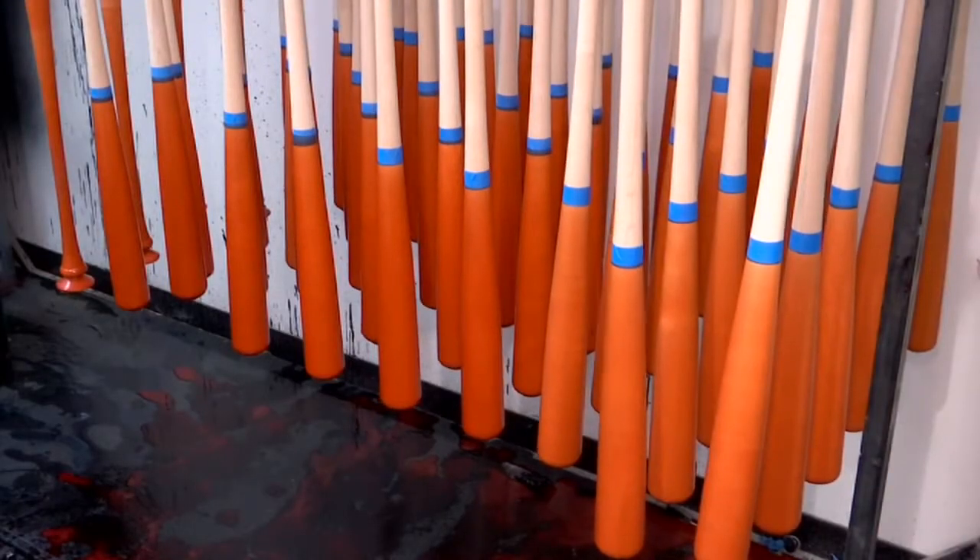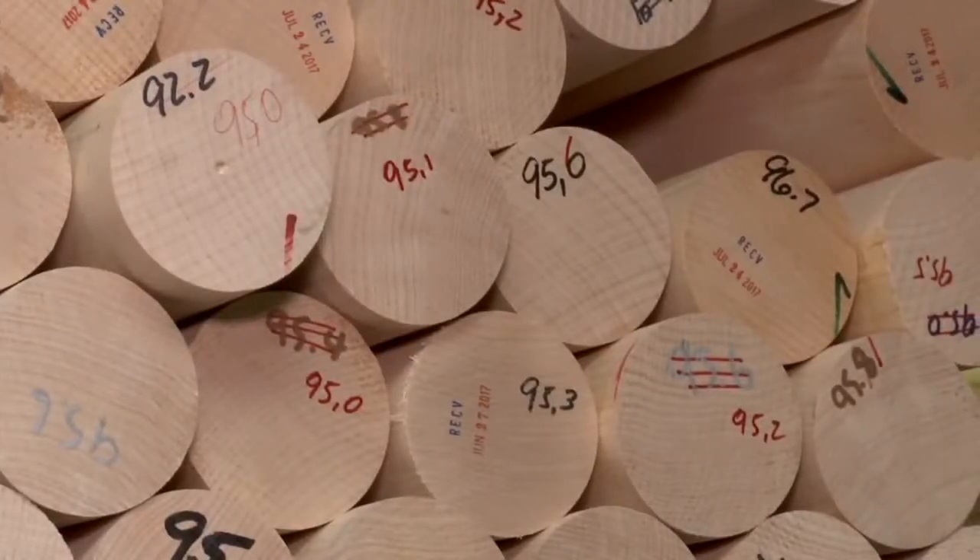OTW stands for Over the Wall. We came up with a new finishing process, a proprietary finishing process that we felt would make the surface of the bat harder. Everybody's looking for hardness. Everybody wants that exit speed. Everybody wants that contact point and that ball to just drive off the barrel — what we call in our industry, pop. They want to hear that pop.